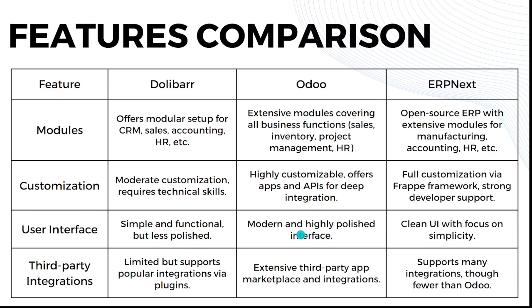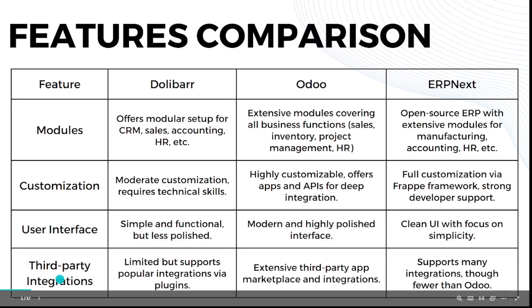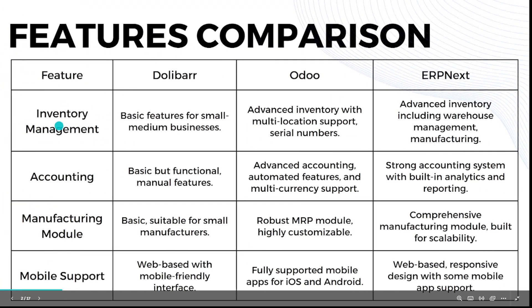When we talk about user interface: Dolibarr is simple and functional but less polished. Odoo has a modern and highly polished interface. ERPNext has a clean UI with a focus on simplicity. When we talk about third-party integration: Dolibarr has very limited support but offers popular integrations via plugins. Odoo has an extensive third-party app marketplace with broad integration options.